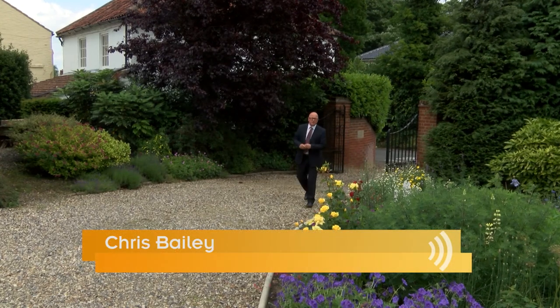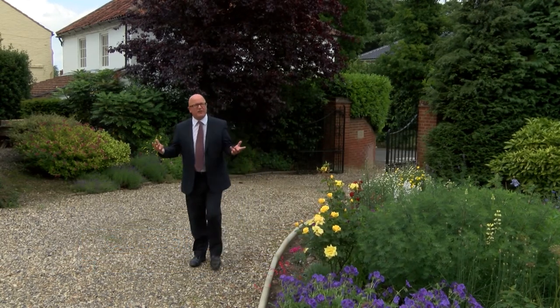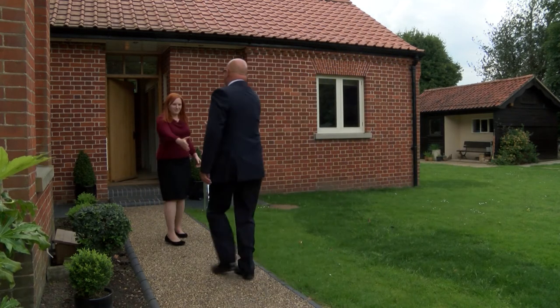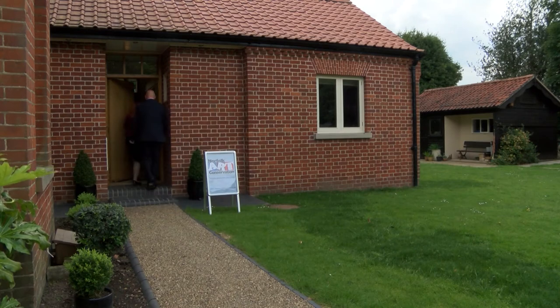Great works of art, whether displayed in museums or private collections, can potentially be affected by many issues – surface dirt, discoloured yellow varnish, smoke, even small tears and holes. Painting conservators care for works typically painted in oil, acrylic or tempera paint. And today I'm meeting one based near Norwich with over ten years' experience.